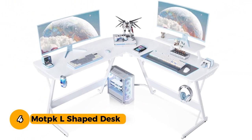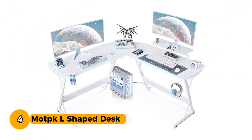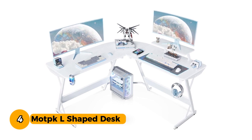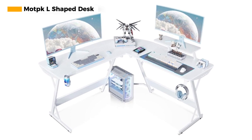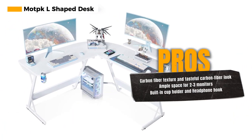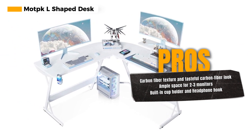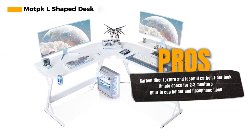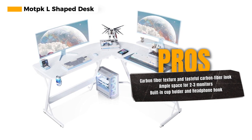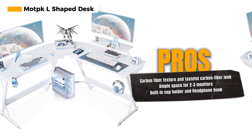Number 4: Mock L Shape Desk. The Mock L Shape Desk brings the gaming vibe to your space with its carbon fiber texture and a tasteful carbon fiber look. It's not just a desk — it's a statement piece that adds style and functionality to your gaming corner. One of the standout features of this desk is the ample space it provides for your gaming setup. With room for two to three monitors, you can immerse yourself in your games like never before.